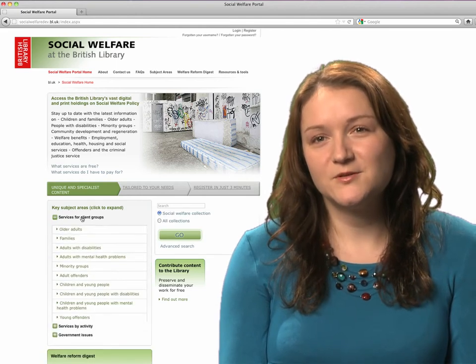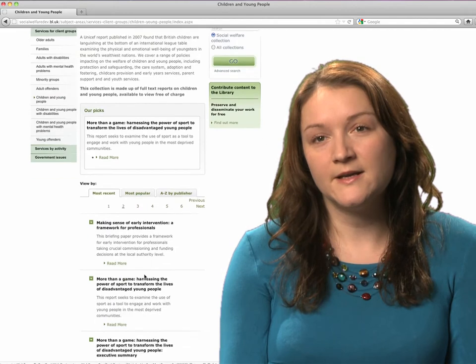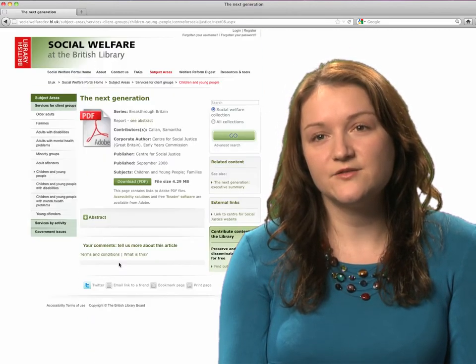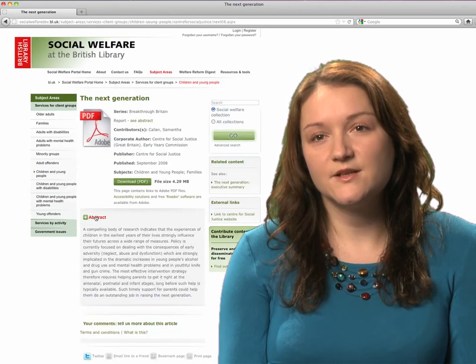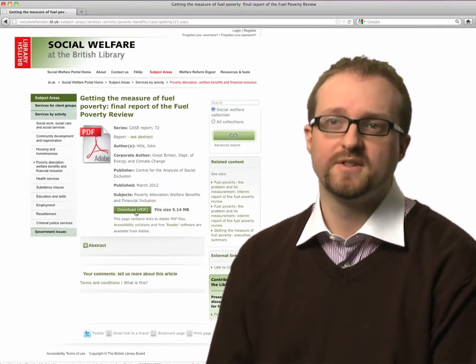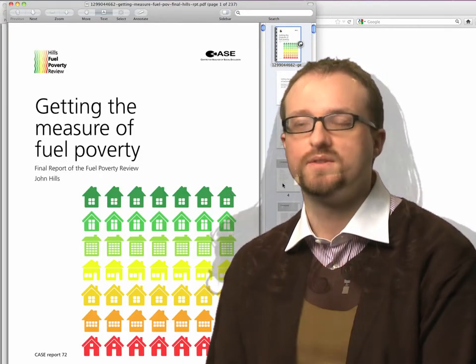The British Library's social welfare portal is a really useful one-stop shop for an organisation like mine. It saves a lot of time in gathering relevant briefings, reports, research and other literature. As a lecturer it's important both for me and for my students that we have access to a range of resources that we can use.